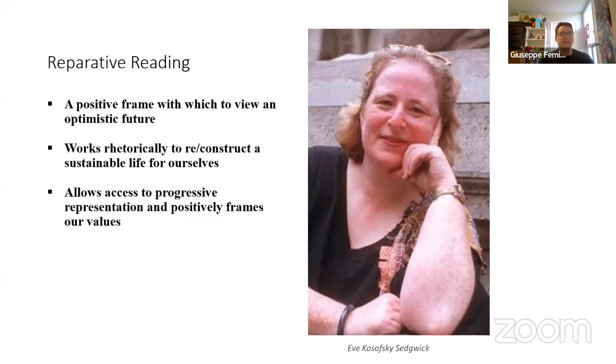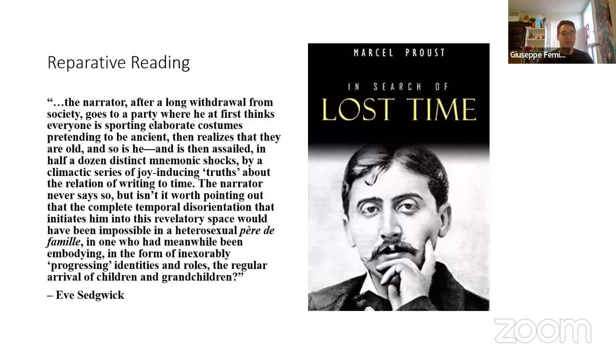Eve Kosofsky Sedgwick first proposed the idea of reparative reading in the mid-90s. At its core, reparative reading places focus on a positive framing of a story with the intention of constructing a more optimistic view for our queer future. A reparative reading focuses not on the exposure of political outrages we already know about, but rather the process of reconstructing a sustainable life — in other words, rebuilding our immediate surroundings and belief in a future for the queer community.